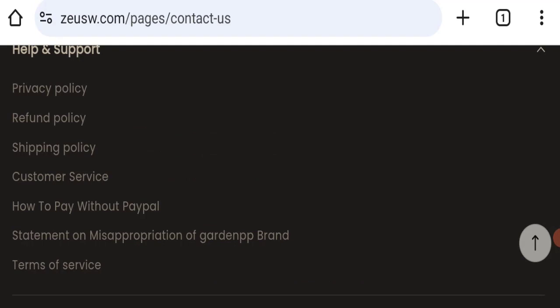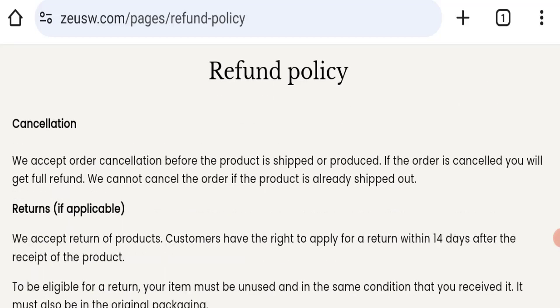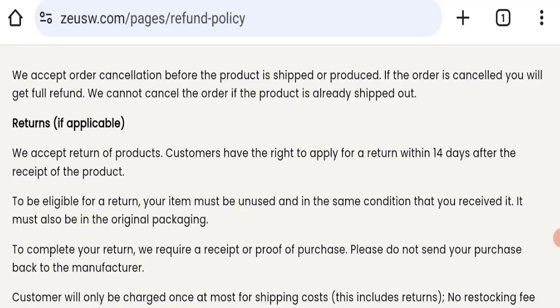Regarding the return and refund policy, you have only 14 days to apply for a return or refund. After 14 days, you will not be eligible. For return and refund issues, please check the description area where you will find links to help you recover your money.